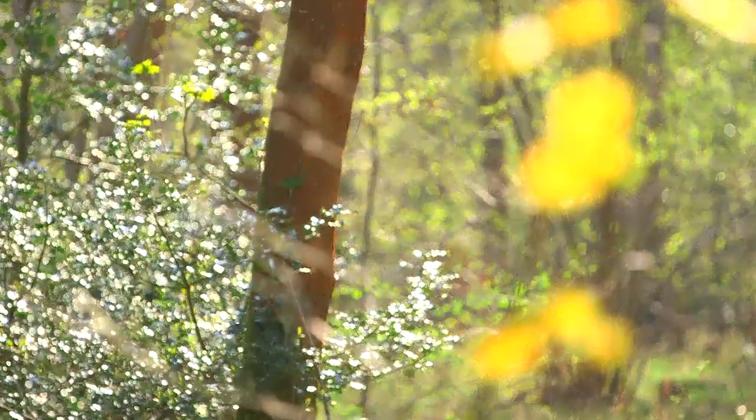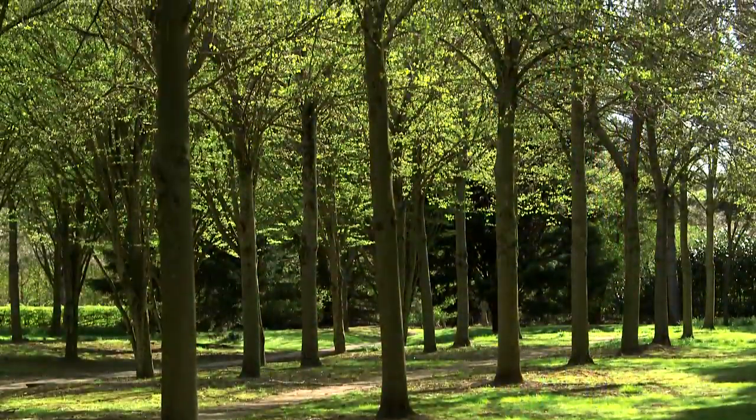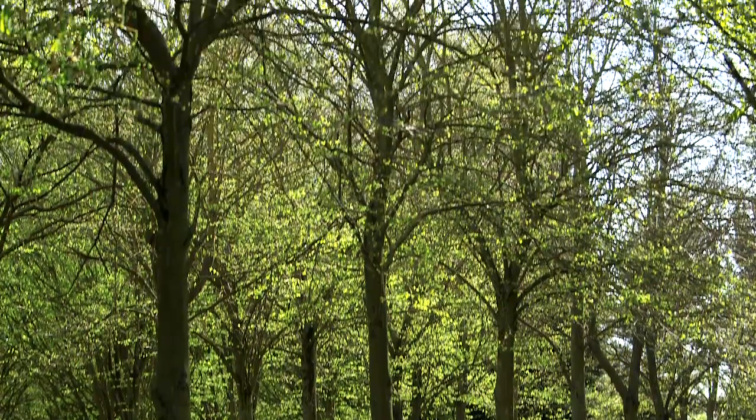Being able to use space services to see those trees as they die back and see how it spreads will be useful from an academic point of view, but also from a management point of view in terms of targeting resources to fell trees in certain areas or monitor trees that are worthy of retaining.